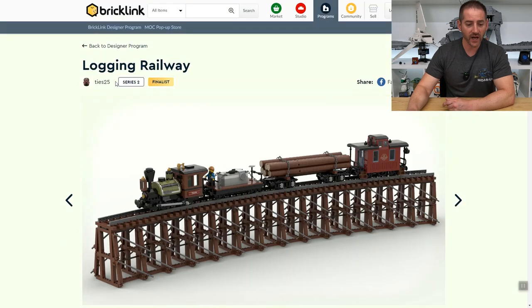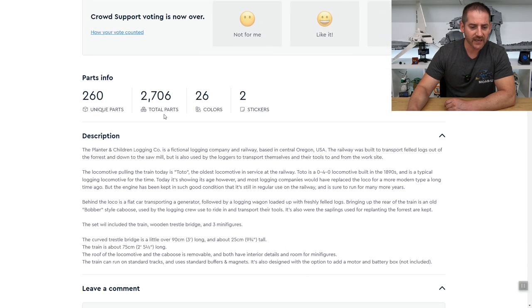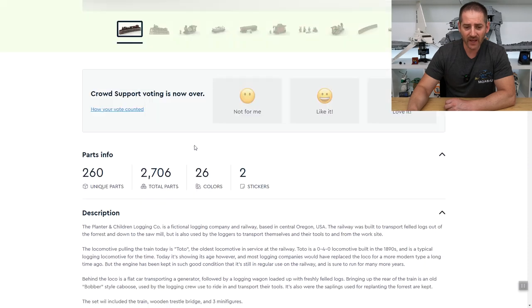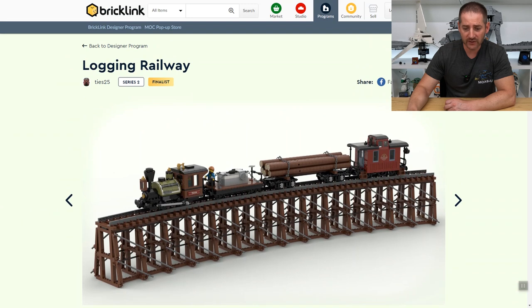The first finalist is the Logging Railway by Ties25. Scrolling down to take a look at the details — 2,706 pieces. That's a lot of pieces, and there's a lot of detail in that bridge. First glance, I think it looks great.